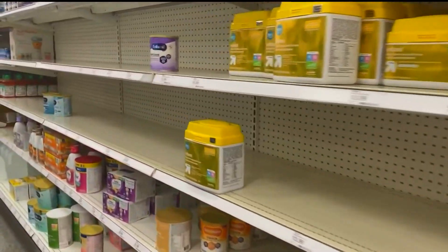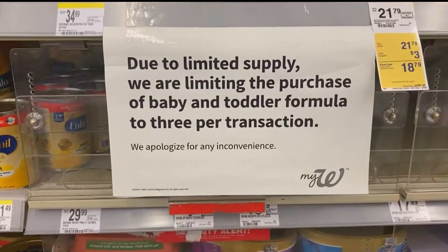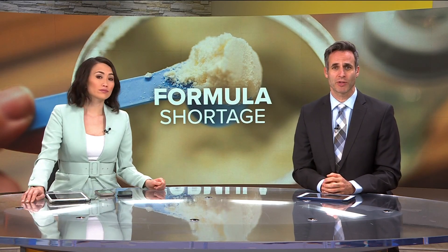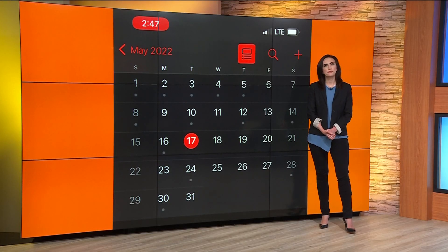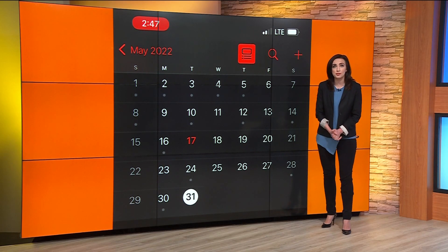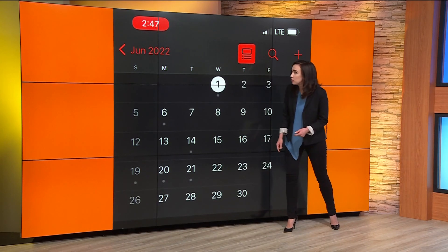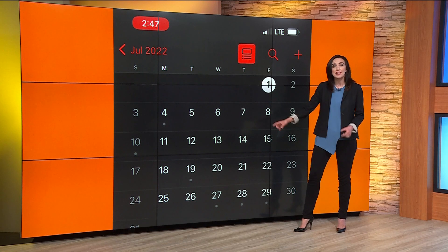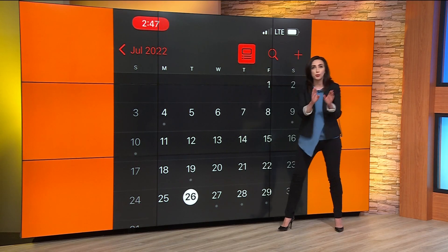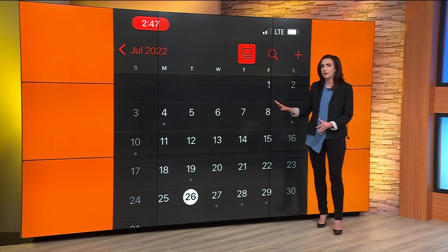Now to another huge story we're following this morning. This is what a lot of store shelves look like in the baby formula aisle right now. A big step towards fixing the problem is at hand — the FDA and manufacturer Abbott are agreeing on plans to restart production. Here's the tentative timeline: we are May 17th, it will take about two weeks just to reopen that plant, putting us at end of May, but then it'll take another six to eight weeks to get that formula shipped out to store shelves. So we're looking at mid to late July before you go to the store and see formula like normal.